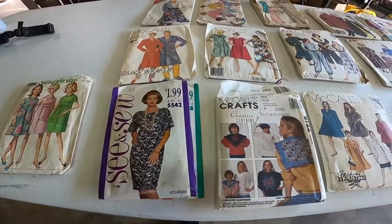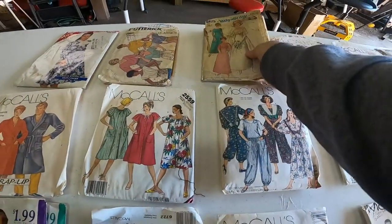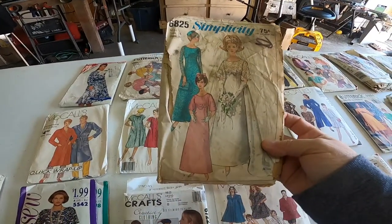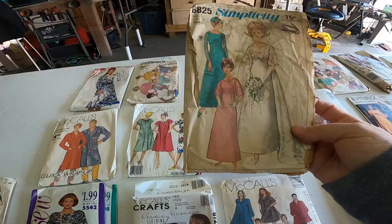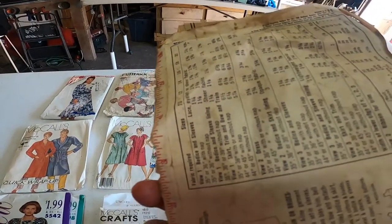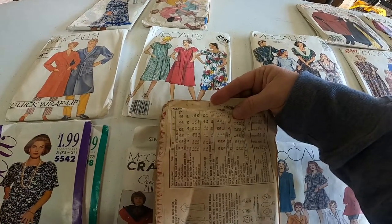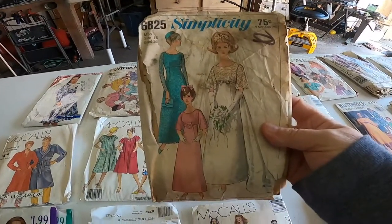There's a lot from the 80s, and all that fashion is coming back. This one is gorgeous — it's not in the best condition, but the graphics. Look at that beautiful wedding gown and her bridesmaids. Absolutely gorgeous. The date on this one is 1966 — the year I was born. No wonder I love this one so much.